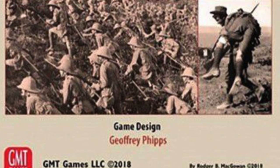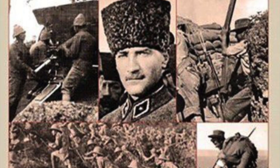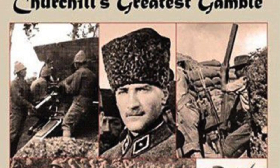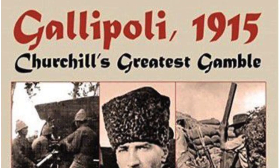Alexander is also unboxing Gallipoli 1915: Churchill's Greatest Gamble, a game designed by Jeffrey Phipps, published by GMT. The artist is Roger B. McGaugh.